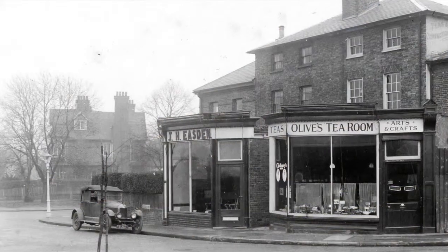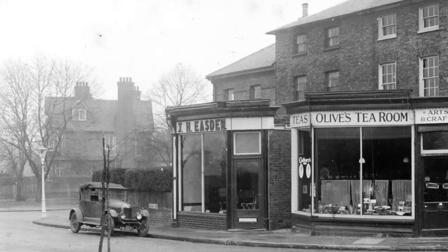This sign was actually made and put up at the time of the current Queen's coronation, so 1953. It was made by local carpenter and craftsman John Easden from his workshops, and the bricks at the base of the sign are from Scadbury itself.